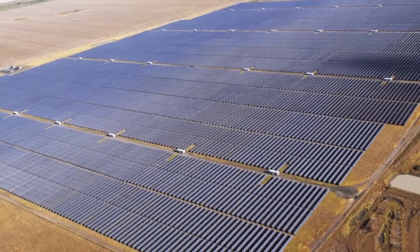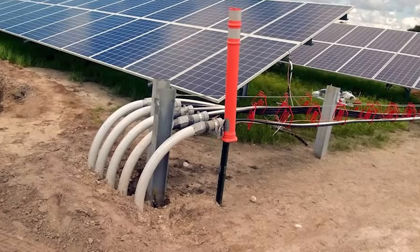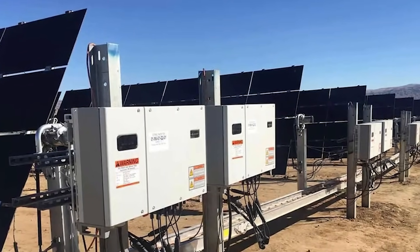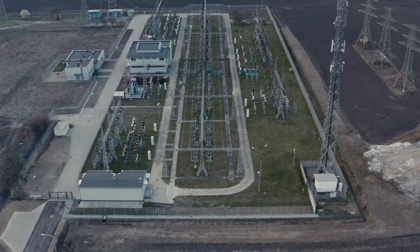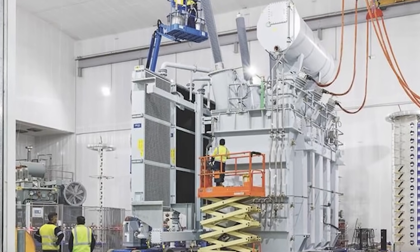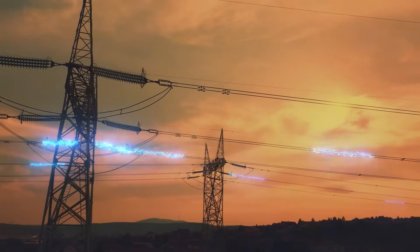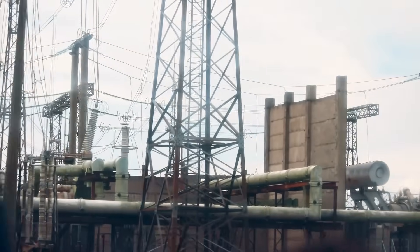The direct current, or DC, electricity from the panels flows through thousands of kilometres of specialised underground cables supplied by Nexans — HELIOS cables designed to withstand decades of exposure to extreme temperatures and UV radiation. The power is gathered and sent to the farm's electronic brains: 150 separate solar inverters, each converting the raw DC power into alternating current, or AC, the type of electricity that flows through the grid. From the inverters, the power is sent to two enormous 180 megavolt ampere transformers, built locally in Victoria by Wilson's Transformers, which step up the voltage to 220,000 volts. Finally, this high-voltage power flows into the purpose-built Kiamal Terminal Station, connecting to the national grid.